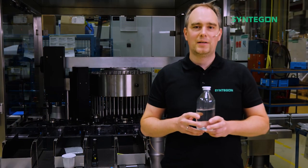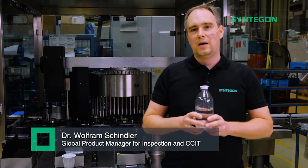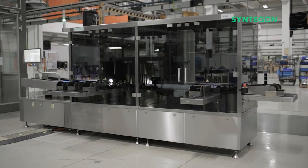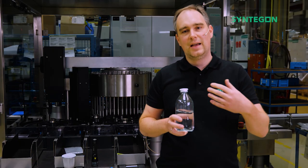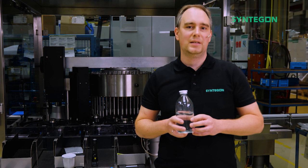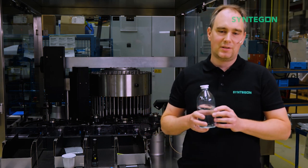My colleague Wolfram will now explain how our end-of-line solutions complement what you have seen. Thanks Daniel for introducing our inline inspection solutions. Now in the packaging area, we are taking over with our end-of-line inspection machines, complementing the inline inspection. Why do we do this additional step?